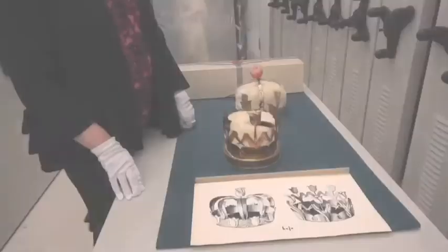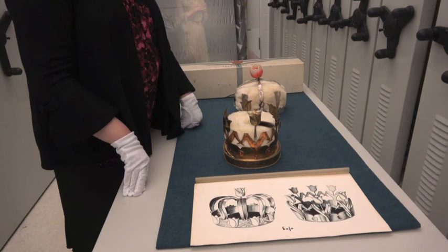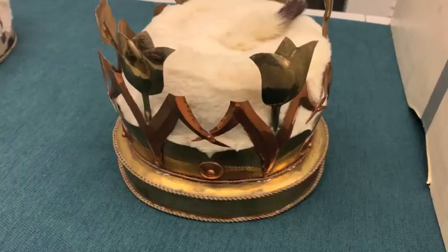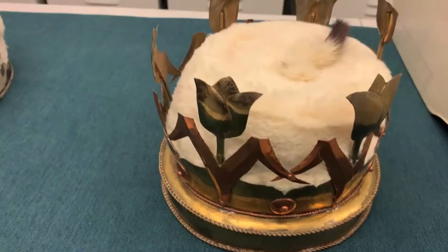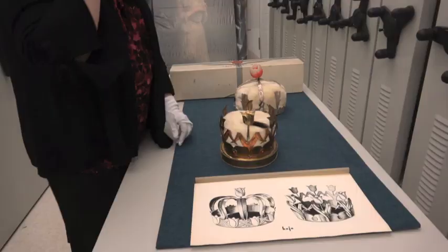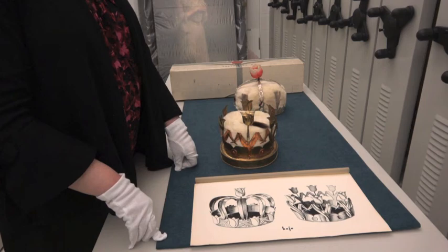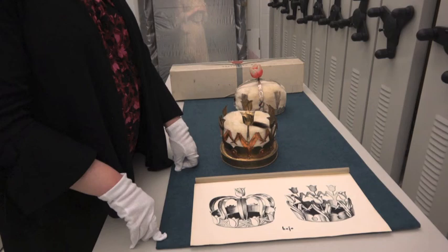First I'm going to show you one of the earliest items we have in our collection associated with the Tulip Queen — this 1949 designed Tulip Queen crown. The crown was designed by Heijo Kristoff, who had come to this country from Germany. He was a member of the Albany Artists Group, and in 1949 they decided to hold a carnival gala ball around the Tulip Festival, so he was commissioned or volunteered to create a crown for the festival.